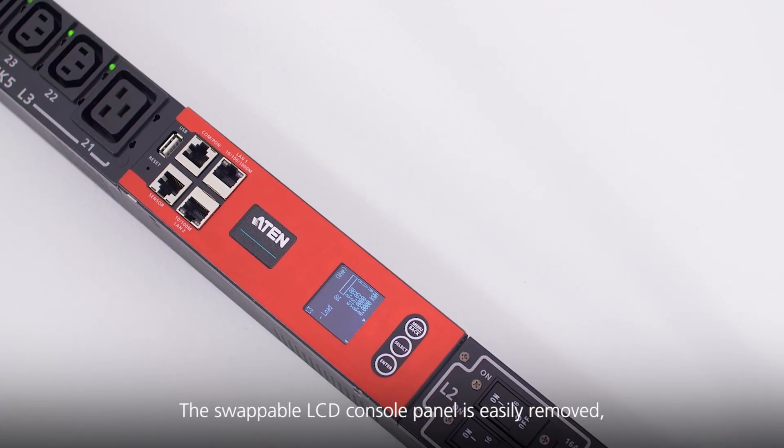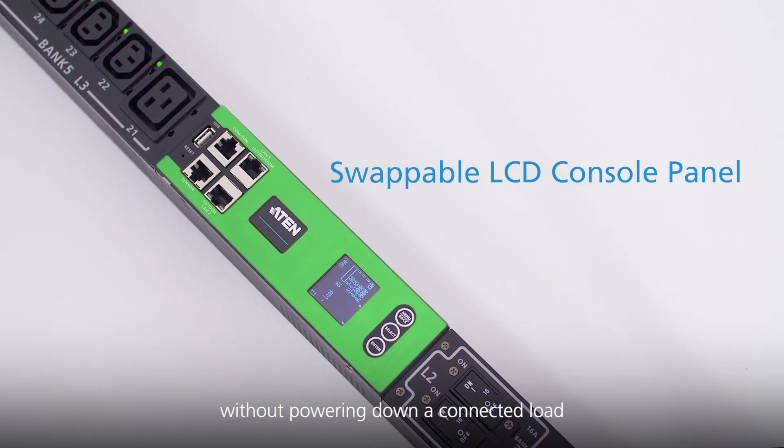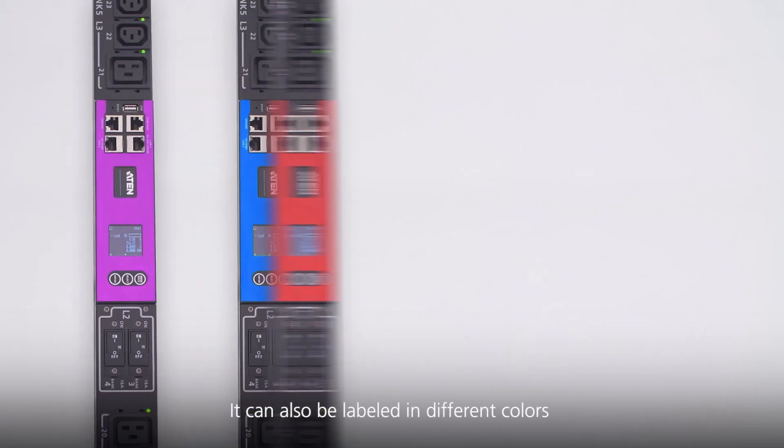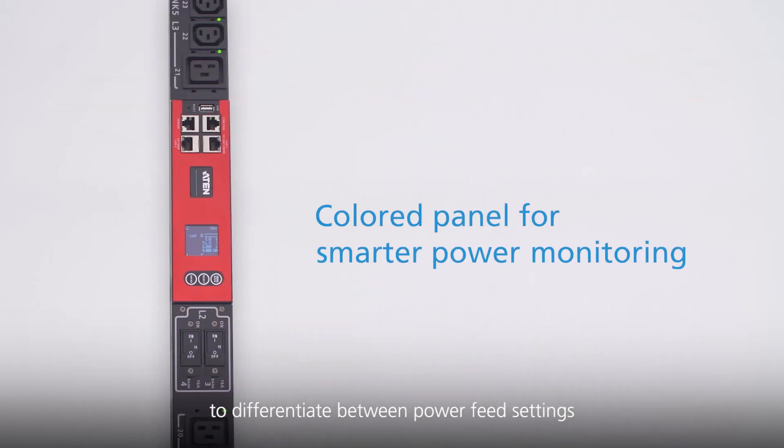The swappable LCD console panel is easily removed and can be replaced and repaired without powering down a connected load. It can also be labeled in different colors to differentiate between power feed settings.